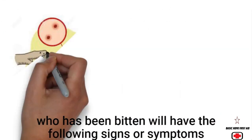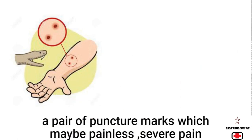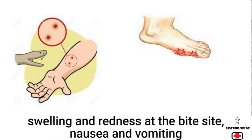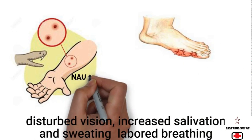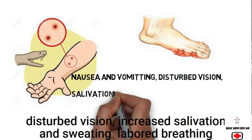A patient who has been bitten will have the following signs or symptoms: a pair of puncture marks which may be painless, severe pain, swelling and redness at the bite site, nausea and vomiting, disturbed vision, increased salivation and sweating, and labored breathing.